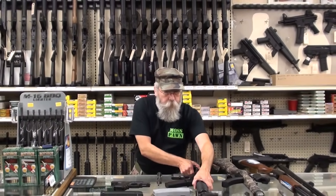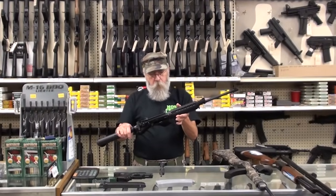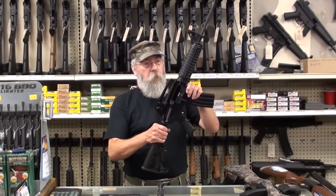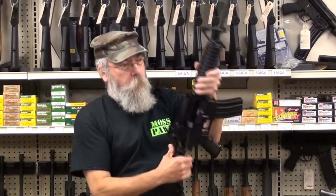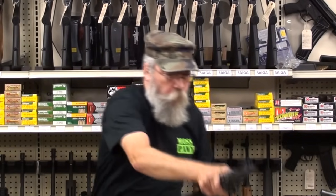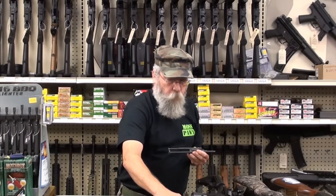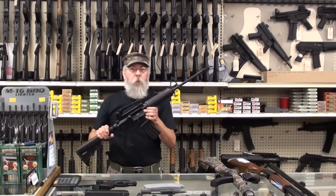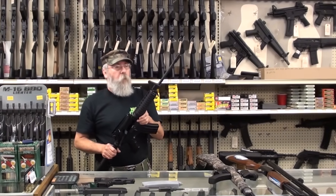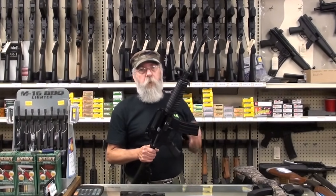Last but not least, everybody needs some kind of combat weapon. This is a Bushmaster XM15 E2S in the 5.56 caliber M4 configuration. You should also have, as a backup, the .22 drop-in bolt conversion with a .22 magazine. The barrel of this gun is not really designed to shoot .22 LR, so you're not going to get tack-driver accuracy. I've fired these before and you can hit a squirrel or a rabbit at 40 or 50 yards, but that's about as good as you're going to do.